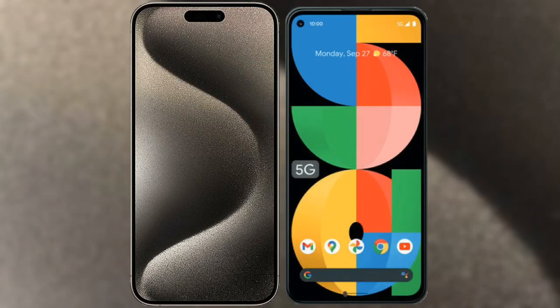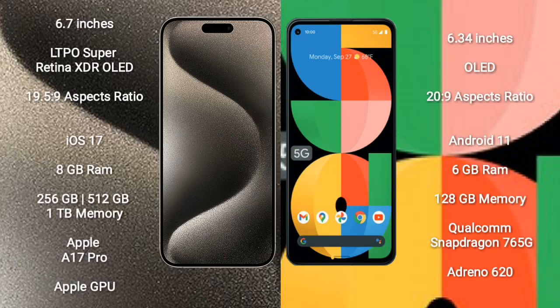I will compare the new iPhone 15 Pro Max with Google Pixel 5a. iPhone 15 Pro Max comes with a 6.7-inch LTPO Super Retina XDR OLED display and aspect ratio 19.5:9. Google Pixel 5a comes with a 6.34-inch OLED display and aspect ratio 20:9.